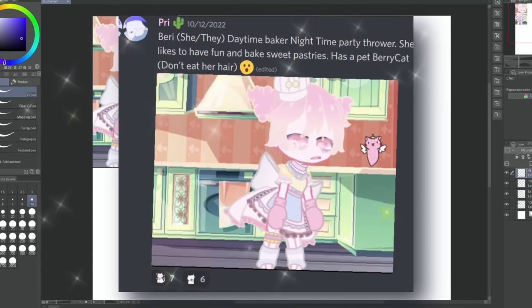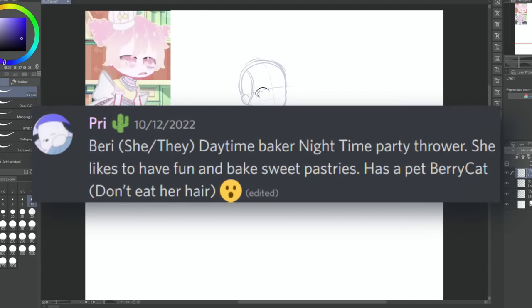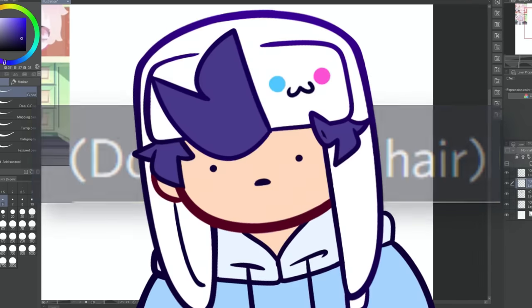First up is Berry, submitted by Pree. Berry goes by she/they and is a daytime baker and a nighttime party thrower. She likes to have fun and bake sweet pastries. She also has a berry cat. P.S. Don't eat her hair. I'll try not to.